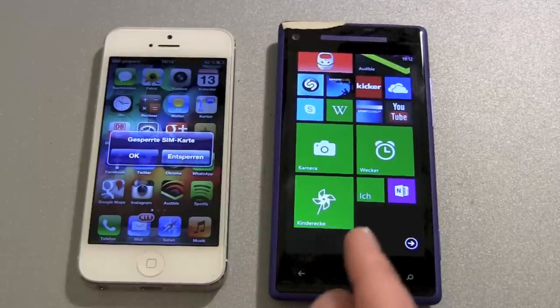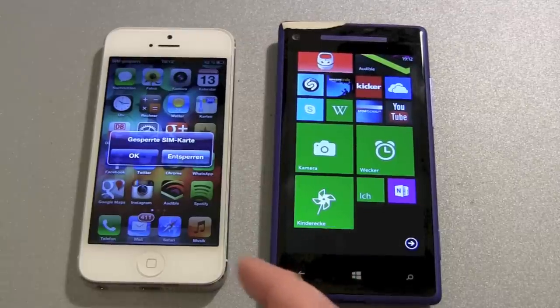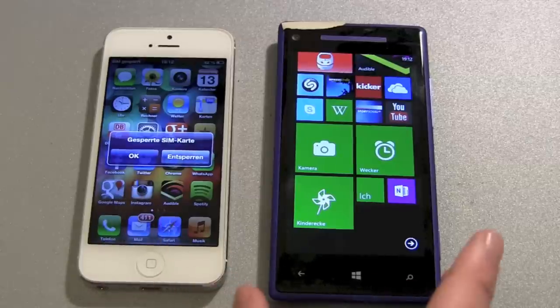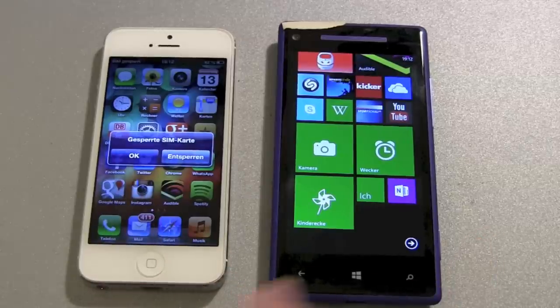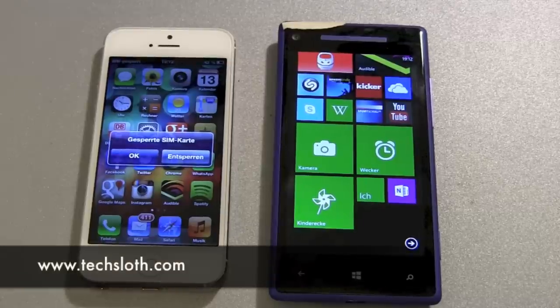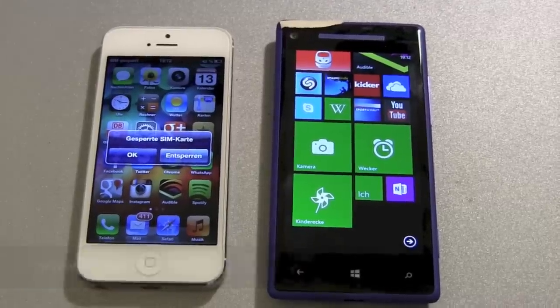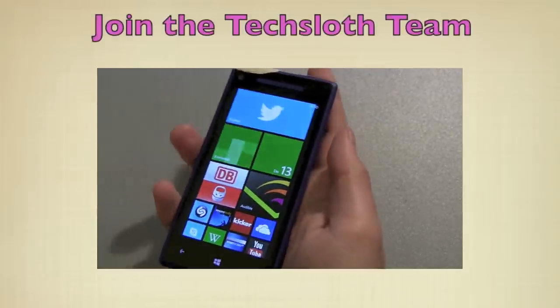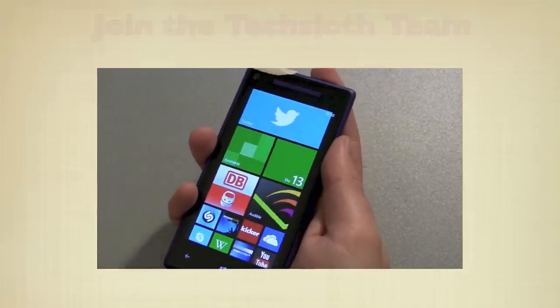That's actually it with the boot race. Windows Phone feels also a little bit slow in daily usage. So this was just a quick comparison between the iPhone 5 and the HTC 8X. We'll see you next week. Thank you.